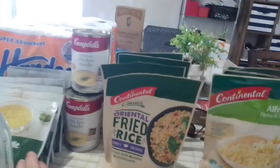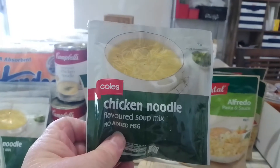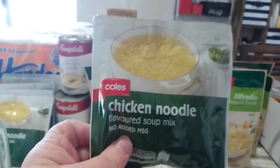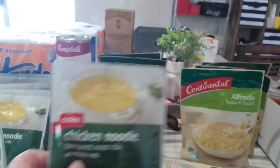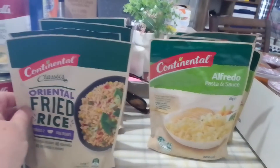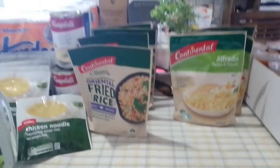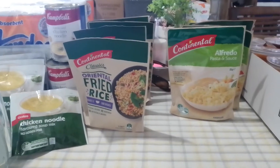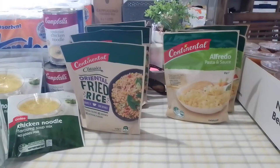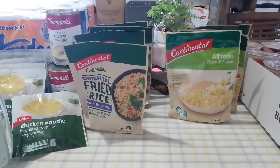These ones are chicken noodle — the flavoured soup mixes. These are like 45 cents from Coles. I also get the French onion ones. With the French onion ones, if you're doing a slow cooker meal and you're using some stewing steak or chuck steak or whatever you use, I just throw in a packet of the French onion soup mix, a little bit of water, and it just adds a lot of flavour.